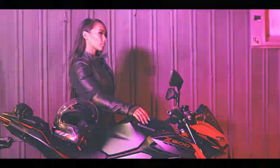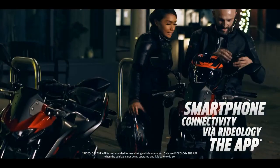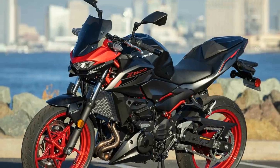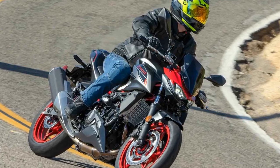What makes the Z500 so welcoming to novice riders? While price certainly plays a role, it's the overall demeanor of the motorcycle that truly stands out. Its engine delivers power smoothly and predictably, with ample low-end torque for easy maneuvering through city streets. The inclusion of a slipper/assist clutch enhances its usability, especially in stop-and-go traffic scenarios.